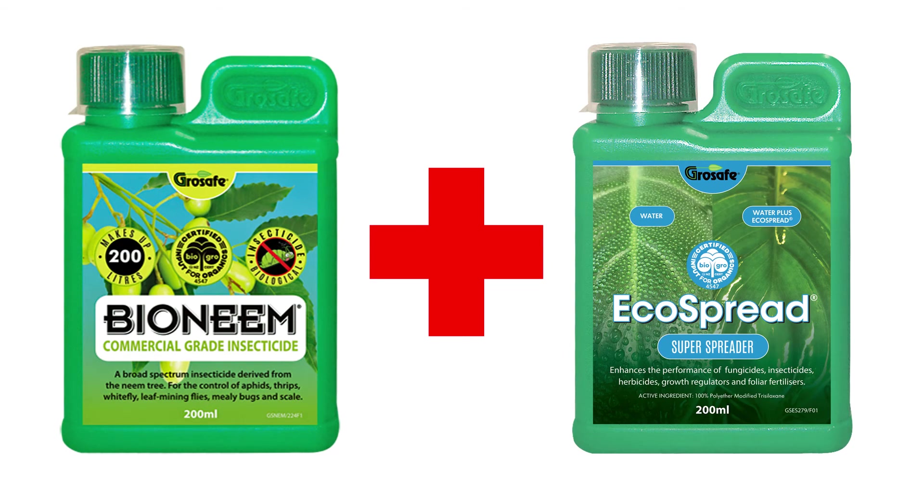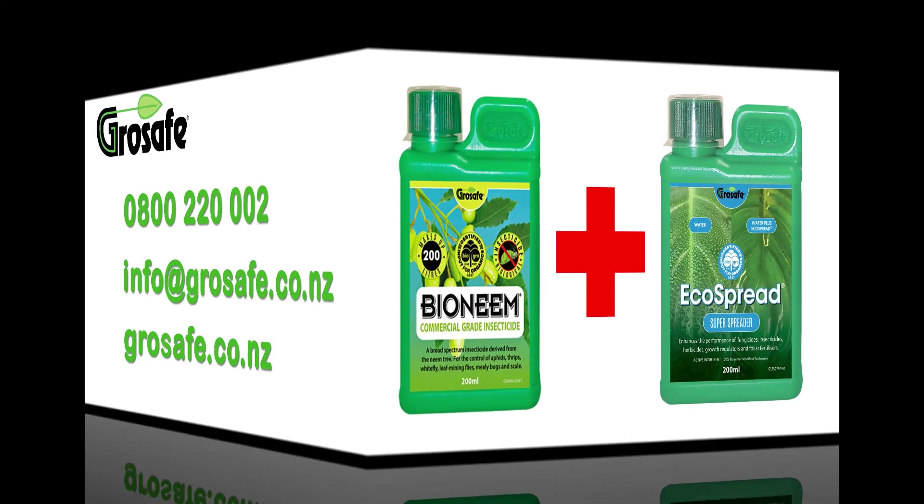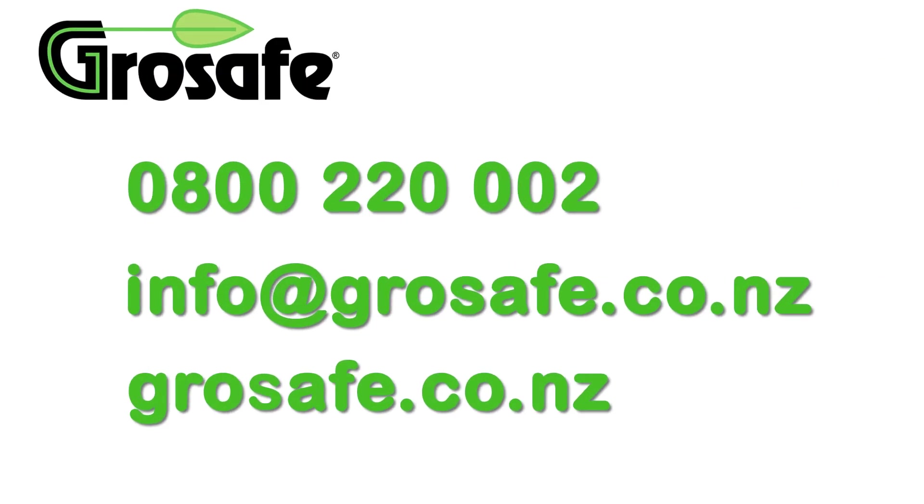EcoSpread super spreader can be added to the mix to improve efficacy. For more detailed and specific information please refer to our website or contact us by email.